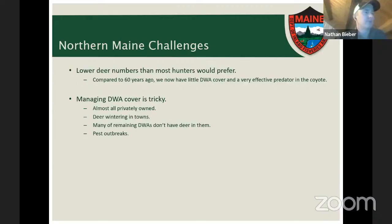Deer wintering habitat is a big part of the northern Maine challenge, but managing that cover is very tricky. Most DWA cover is privately owned — often by timber companies with different objectives than wildlife management. We've also seen deer shift from wintering in softwood stands to wintering in towns near feeding operations, which complicates justifying protections on areas that deer no longer actively use. We do have some tools: zoning in unorganized towns helps along riparian areas, and we use cooperative agreements with private landowners, which is not always a perfect solution but has been a relied-upon approach.